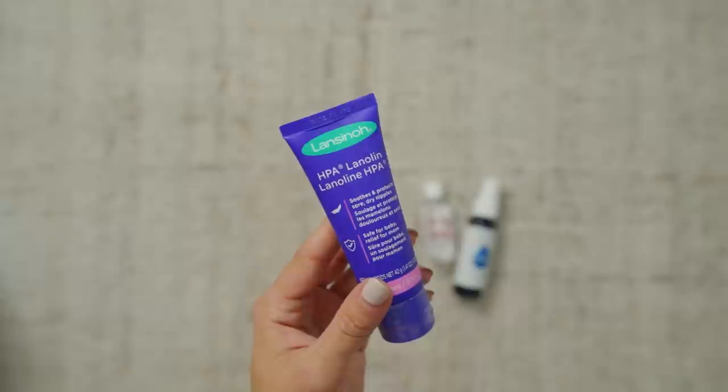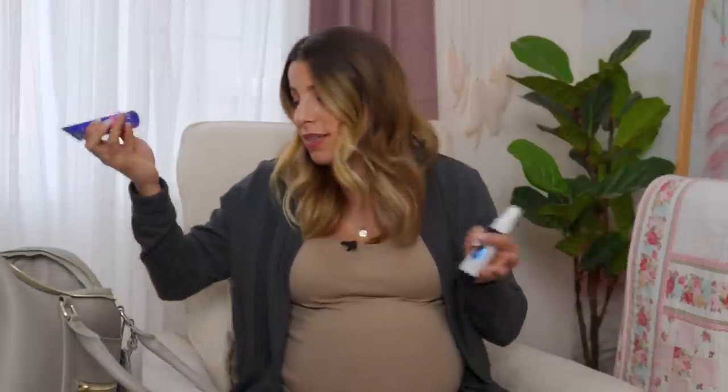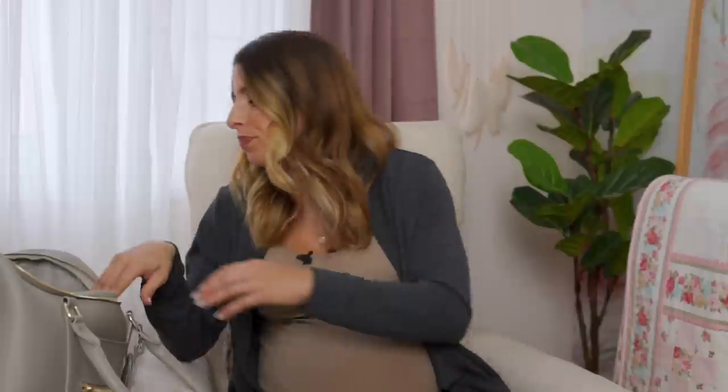I also have this — I think it's lanolin cream. It soothes and protects sore, dry nipples. People put this in their hospital bag and it was recommended from you guys on Instagram. I don't think your milk comes in for a couple of days, but who knows — they're going to be going through something for the first time. I just figured I'll put this in here because it doesn't take up much space. And then of course I have my hand sanitizer — just a small travel pack, the Thieves one. It's the only one I use. It's non-toxic, smells really good, and doesn't dry out your hands.